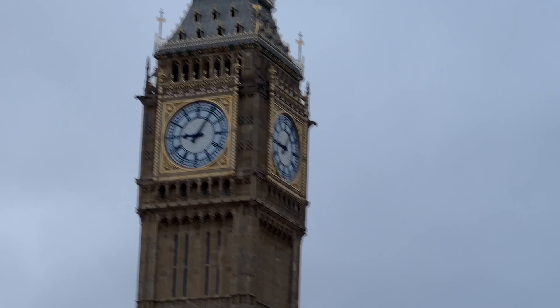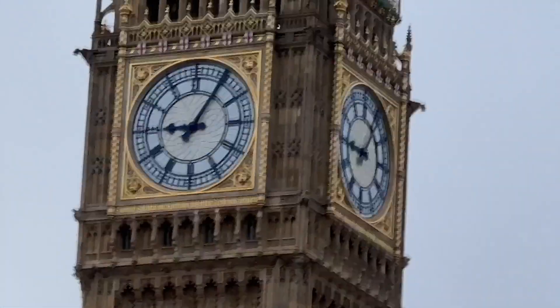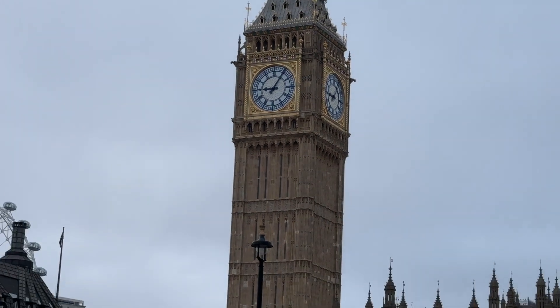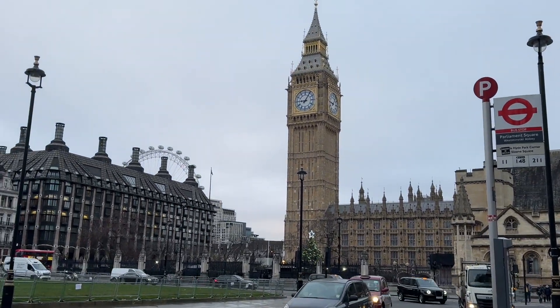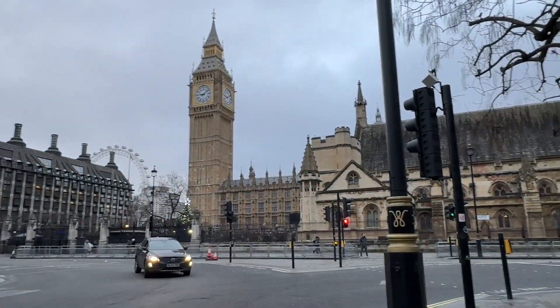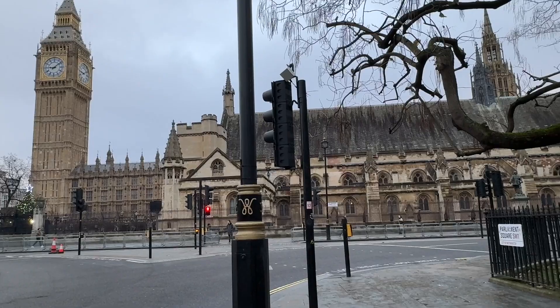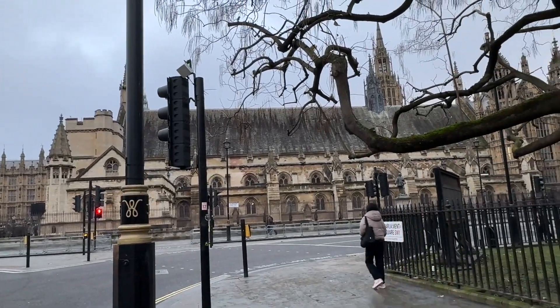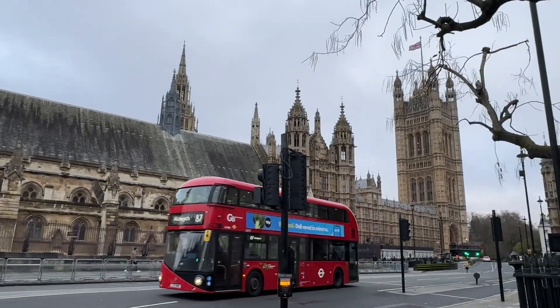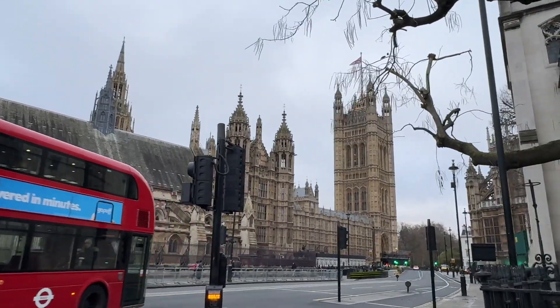It's 5 past 9 at the moment. And then of course there is the London Eye on the left, hiding behind it. So that's the House of Parliament and Westminster Hall.